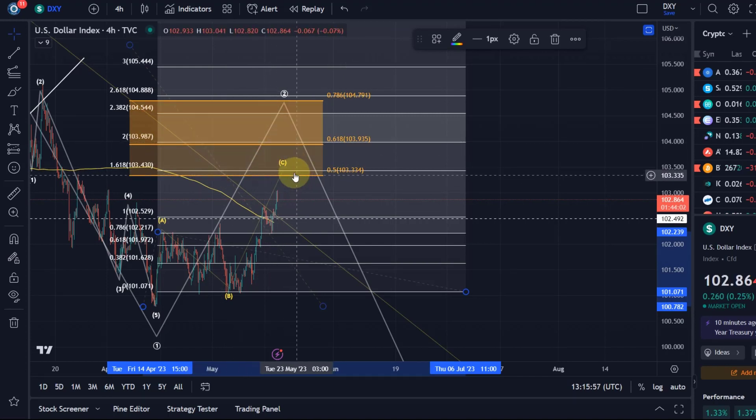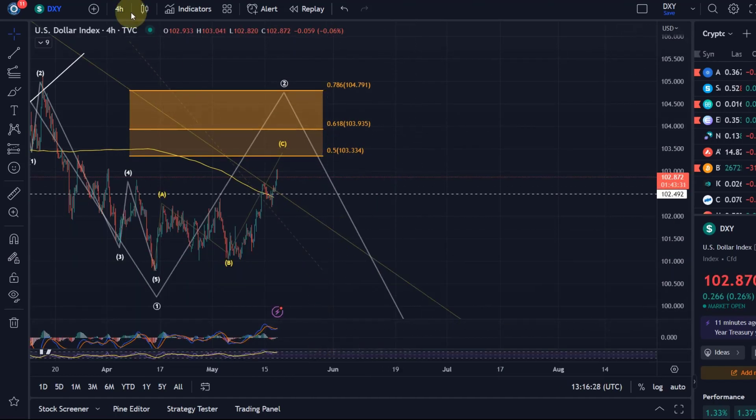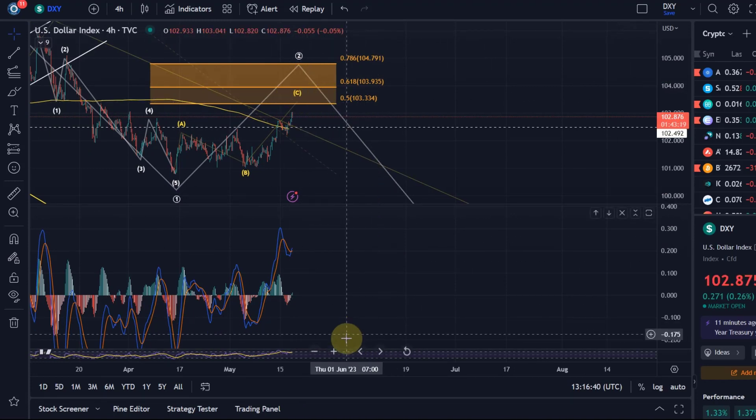The next key target, looking at Fibonacci extensions, is the 1.618 extension of the A wave — meaning wave C has 1.618 times the length of wave A. That is a very common target for a C wave in an ABC correction, and that would be at around 103.43. I would expect a reaction in that box. Looking at the four-hour chart and the MACD, the MACD just turned bullish again, but the MACD line is quite high — it can still have space to push further.